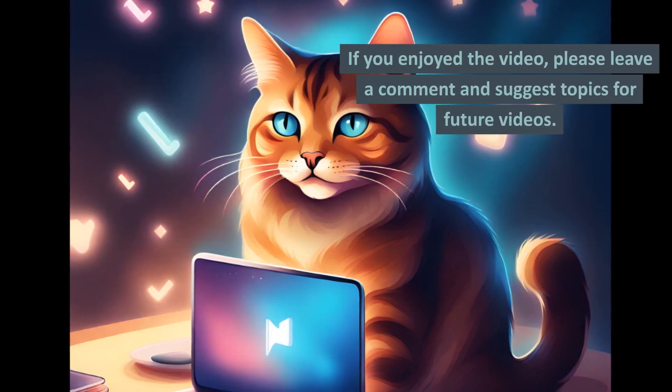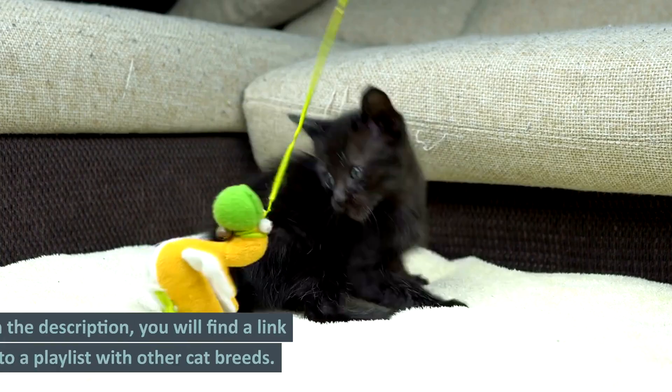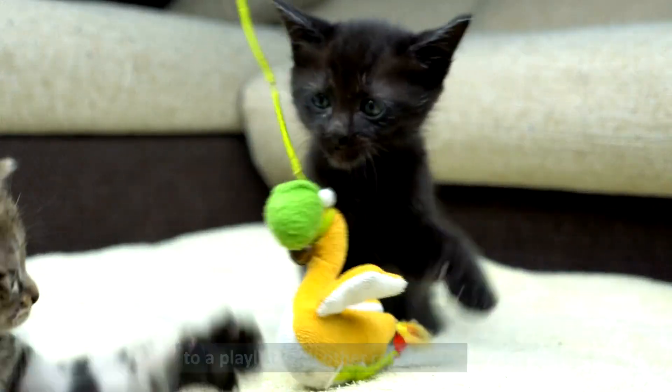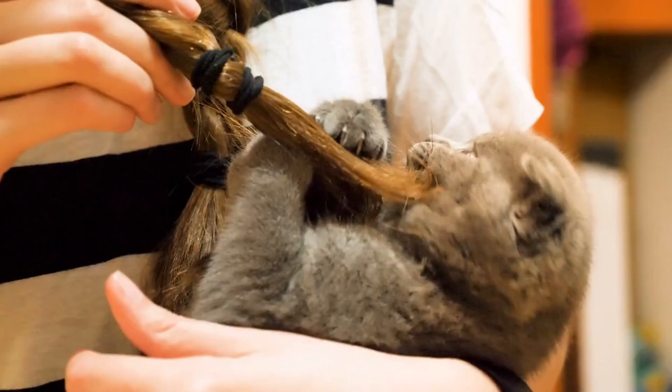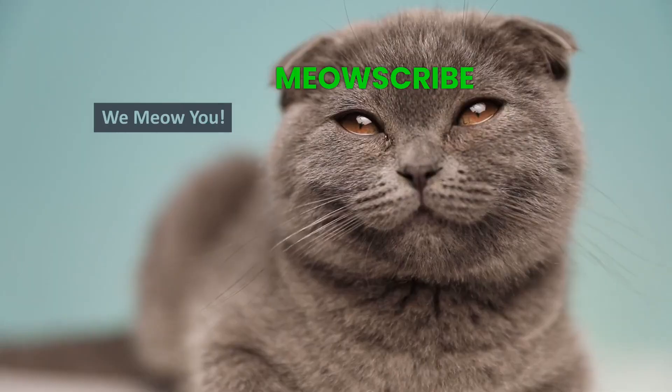If you enjoyed the video, please leave a comment and suggest topics for future videos. In the description, you will find a link to a playlist with other cat breeds. Thanks for watching. Please meow scribe, share, and give us lots of meow likes. We meow you!